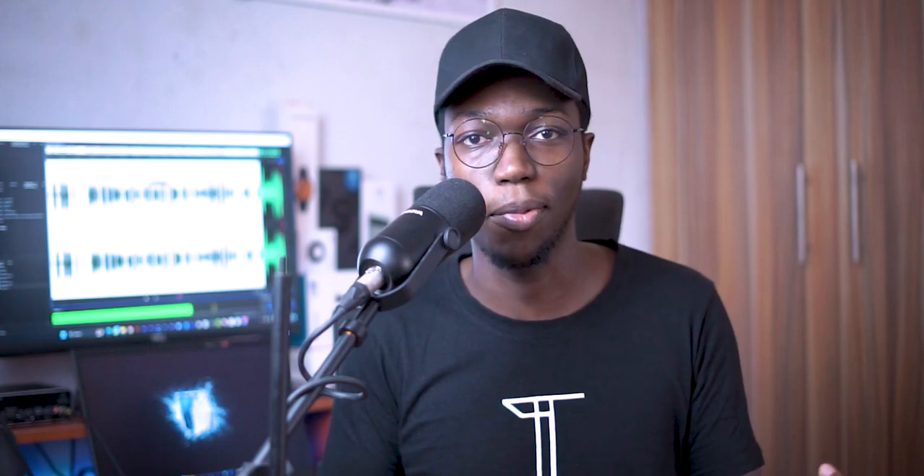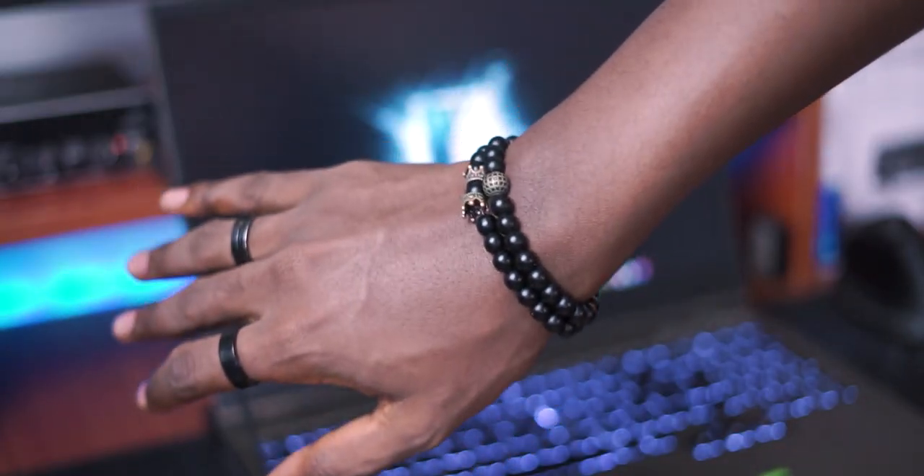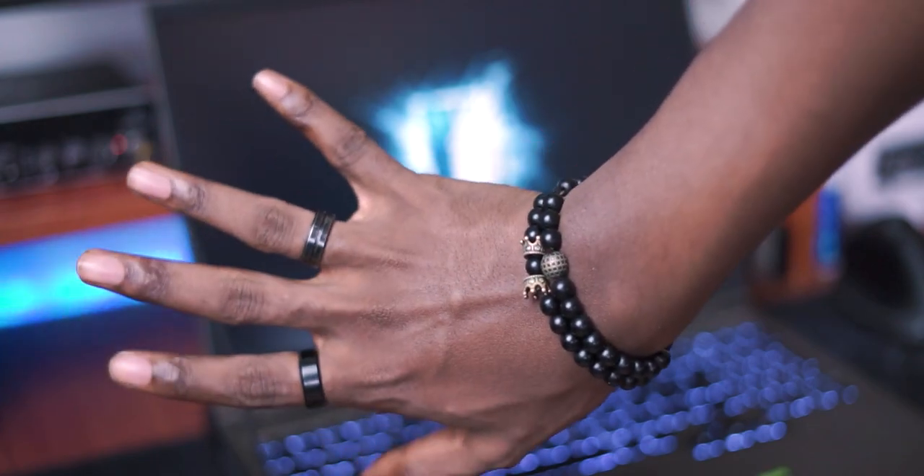Another honorable mention goes to my glasses, which obviously I need to take with me everywhere, and some other accessories I wear every day, like these bead bracelets and the rings on my fingers. Let me know if you have any of these items in your everyday carry in the comments section. Make sure to subscribe to the channel so you don't miss any other videos like this, and you can check out my other videos in this playlist.